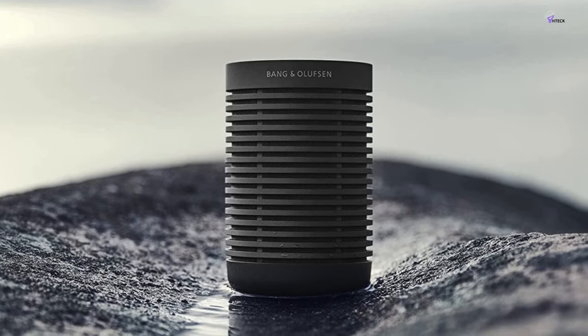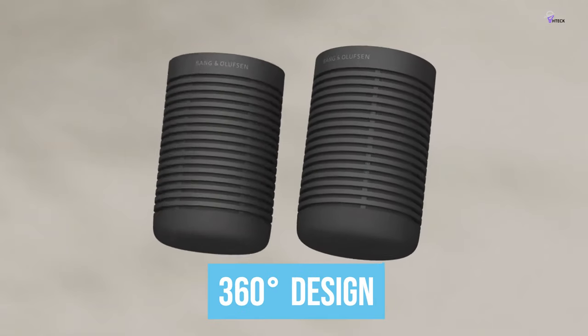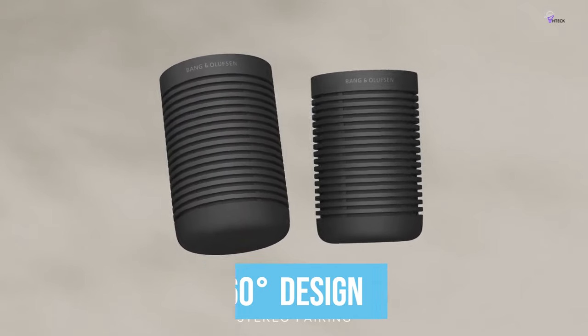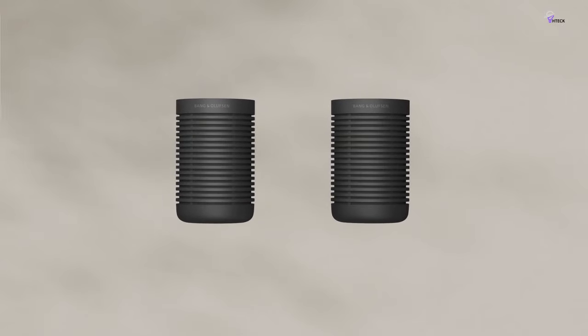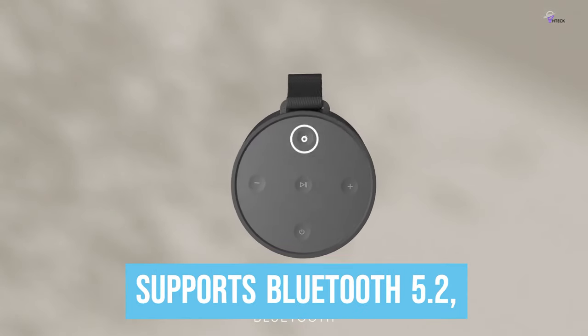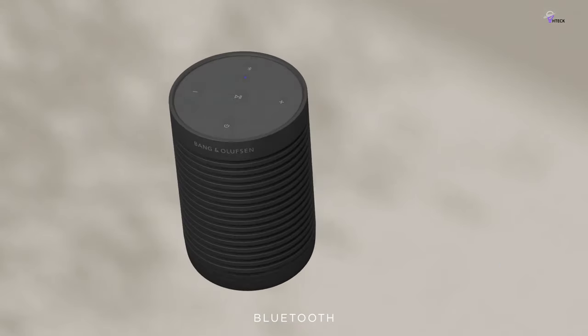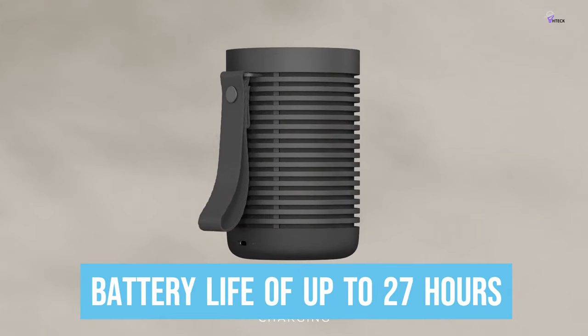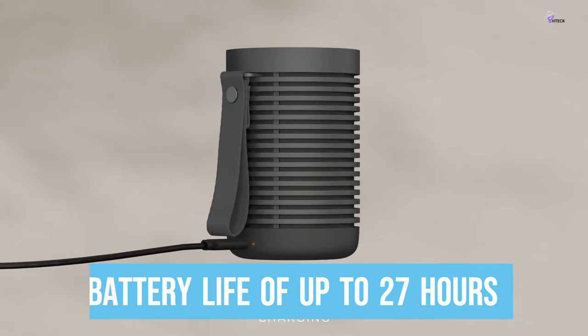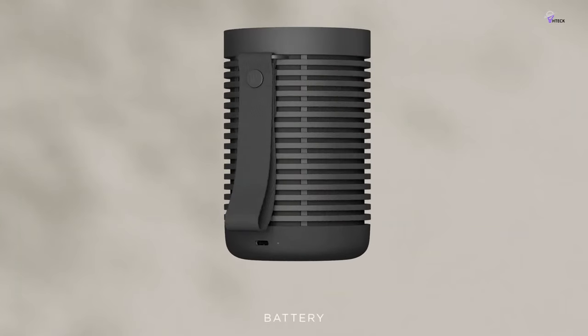The Beo Sound Explorer has a 360-degree design that fills the entire room with sound, thanks to a full-range driver and a dual passive radiator. It also supports Bluetooth 5.2, ensuring a stable and seamless connection to your device. The speaker has a long battery life of up to 27 hours depending on usage and can be charged via USB-C.